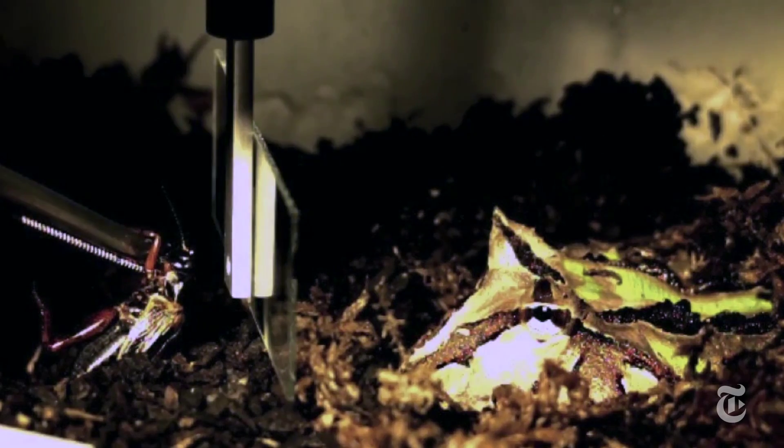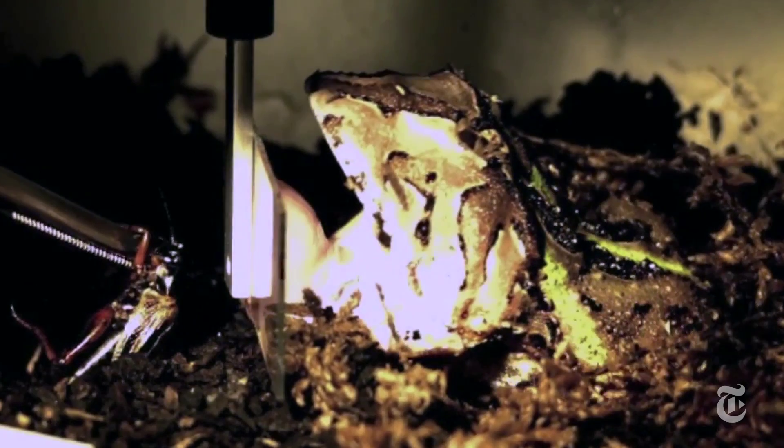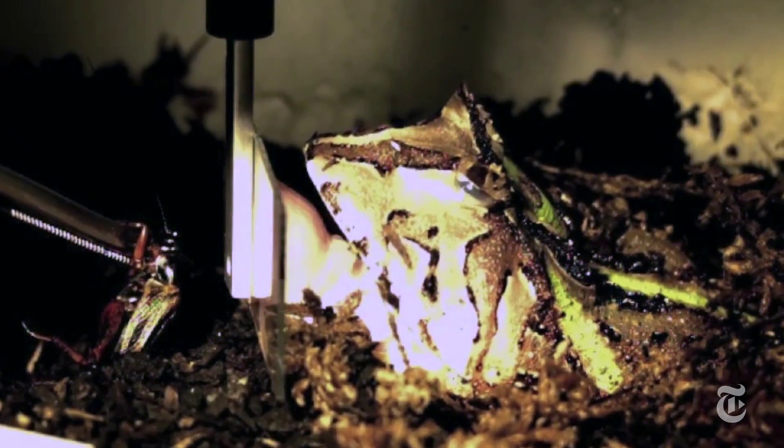Scientists wanted to know just how sticky that tongue is, so they tricked the frogs, putting a cricket behind glass so the tongue would hit a force-measuring device. They found that the tongue can easily pull the body weight of the frog, and also that with less mucus, the tongue is more sticky.